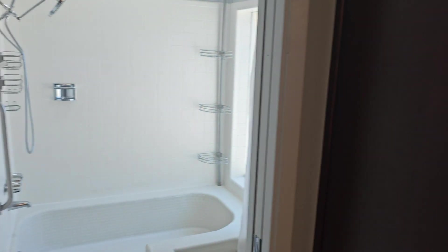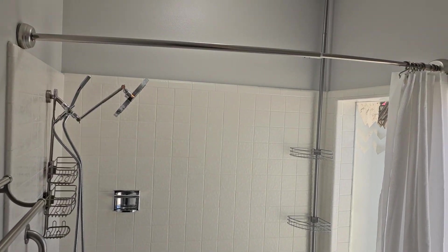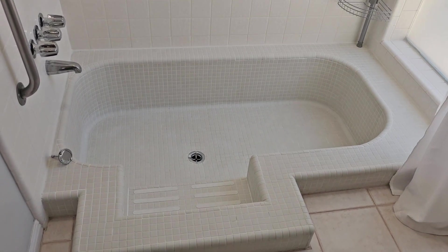This one has, I think, one of the coolest tubs I've seen in a while. It is a shower but it also has the sunken soaking tub. It is just super cool.